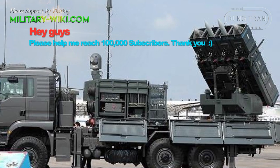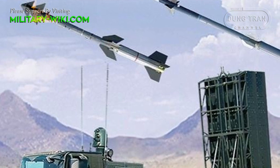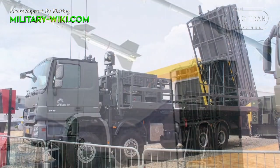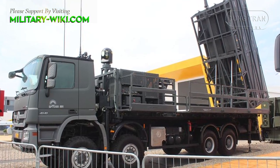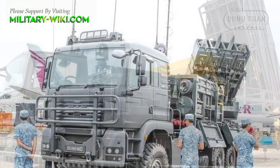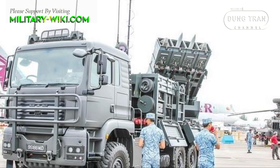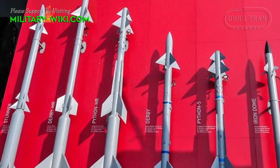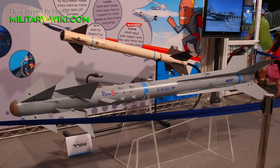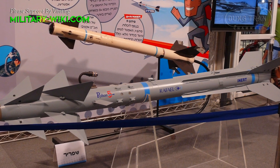As its name suggests, Spider is a unique air defense system — it is the only system that launches two different types of missiles from the same launcher platform. The essential idea behind creating this system was to make it as easy to operate as possible, so that even less experienced soldiers could operate it.